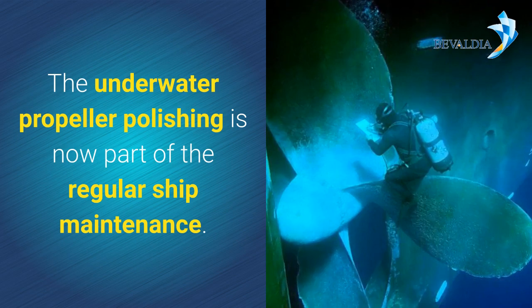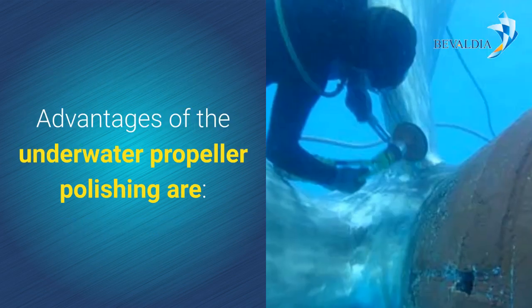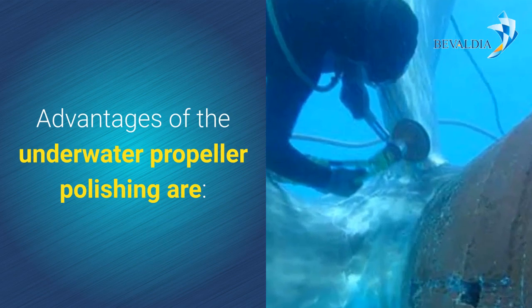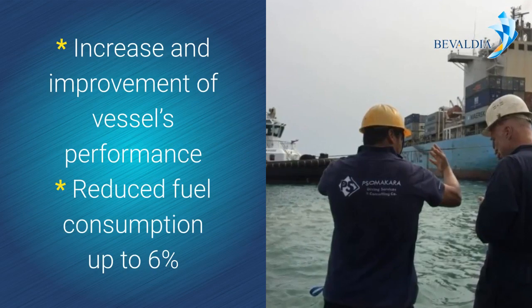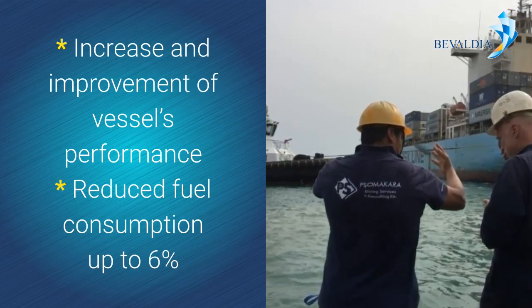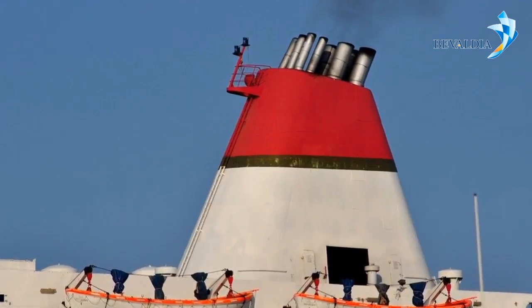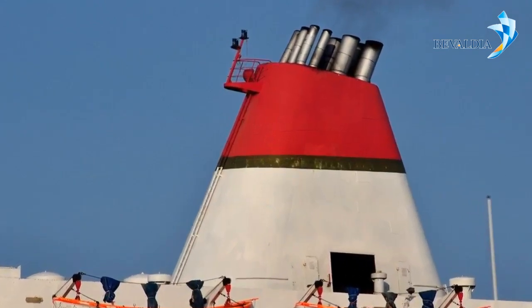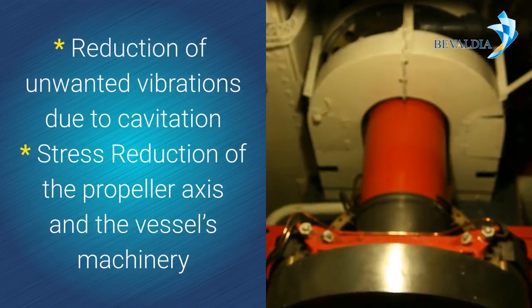Underwater propeller polishing is now a part of regular ship maintenance. Advantages include: increase and improvement of vessel performance, reduced fuel consumption up to 6%, CO2 emission reduction of gases in the marine environment, and increase of vessel speed.